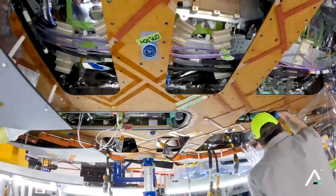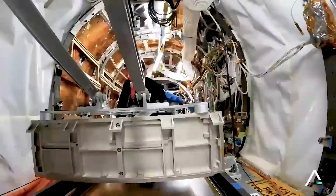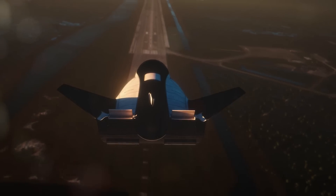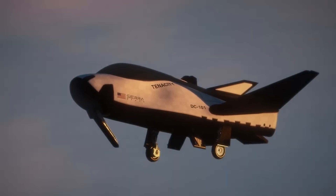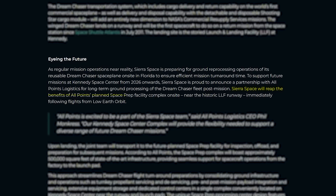At the same time as final physical testing for Tenacity begins, Sierra Space is also working on adding new capabilities for reuse and refurbishment. In the same statement going over some of the pre-launch procedures, they also announced a new relevant partnership. They were quoted saying, "As regular mission operations near reality, Sierra Space is preparing for ground reprocessing operations of its reusable Dream Chaser space plane on-site in Florida to ensure efficient mission turnaround time. To support future missions at Kennedy Space Center from 2026 onwards, Sierra Space is proud to announce a partnership with All Points Logistics for long-term ground processing of the Dream Chaser fleet post-mission."